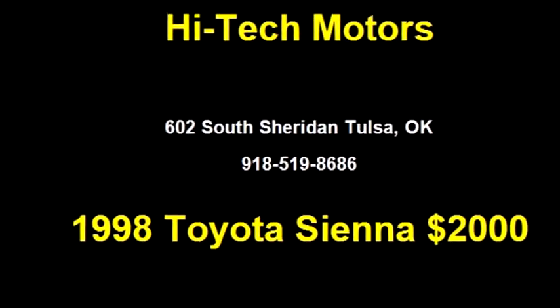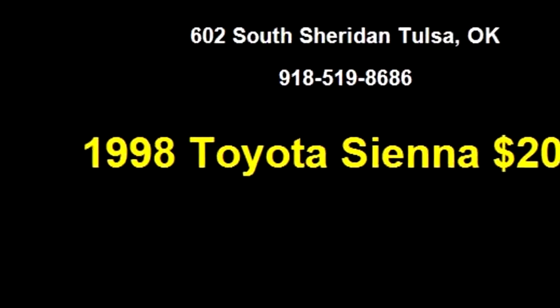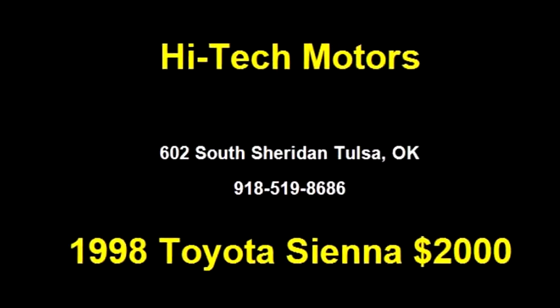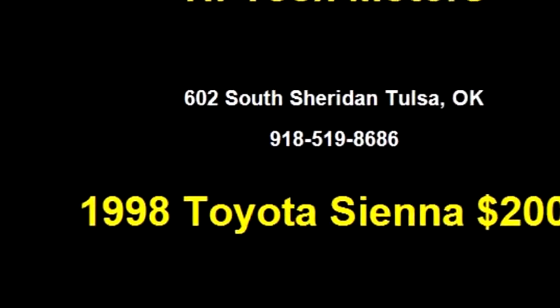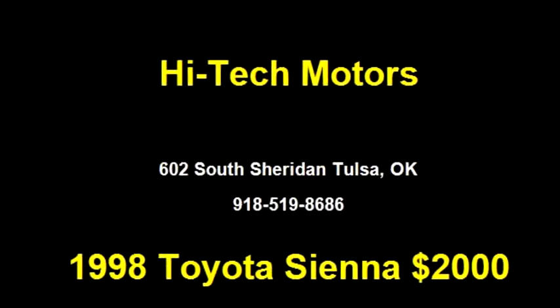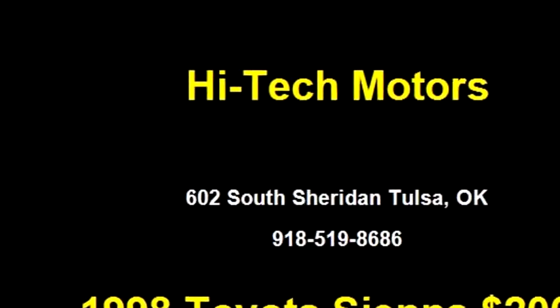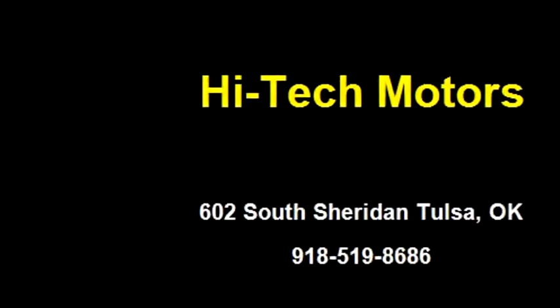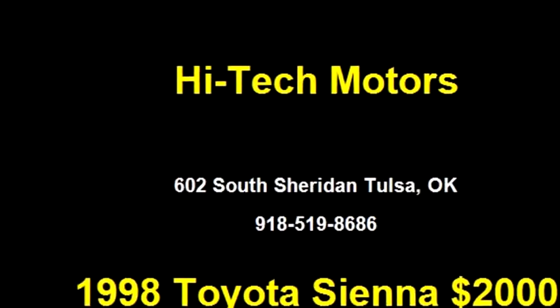High-tech Motors proudly presents this 1998 Toyota Sienna. The body style is minivan, it has four doors, transmission is automatic, drivetrain is front-wheel drive, exterior color is gold, interior color is tan, and it has a six-cylinder engine.